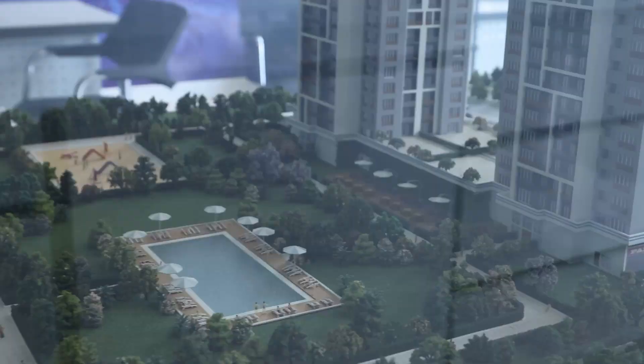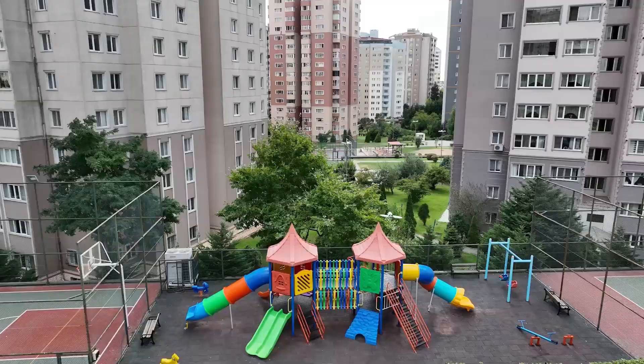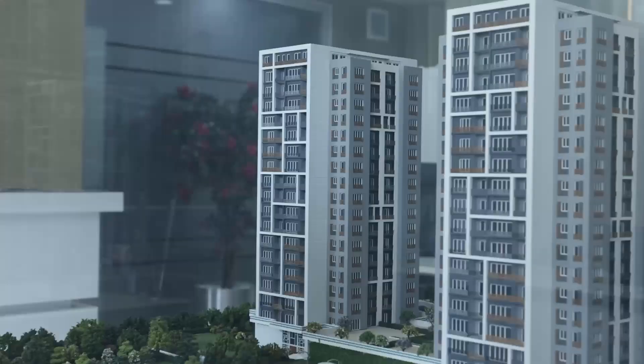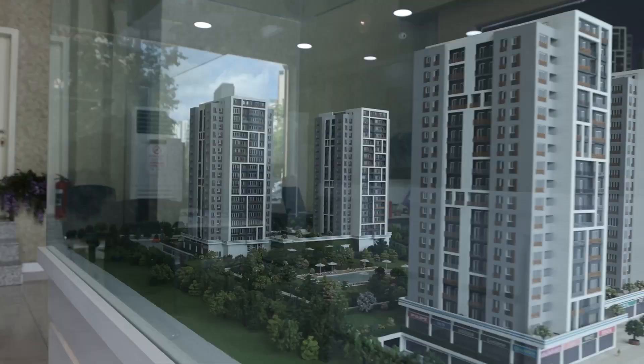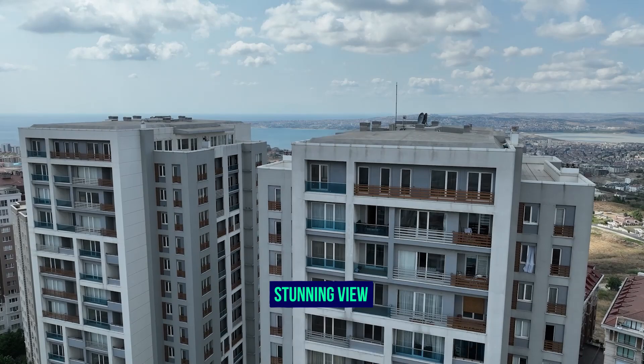The project is four blocks. In the middle, there is a huge green space that has an outdoor swimming pool and playgrounds for children. We're talking about a family concept — 2+1 and 3+1 units. The floors are 17 floors with sea view over the Beylikdüzü area.